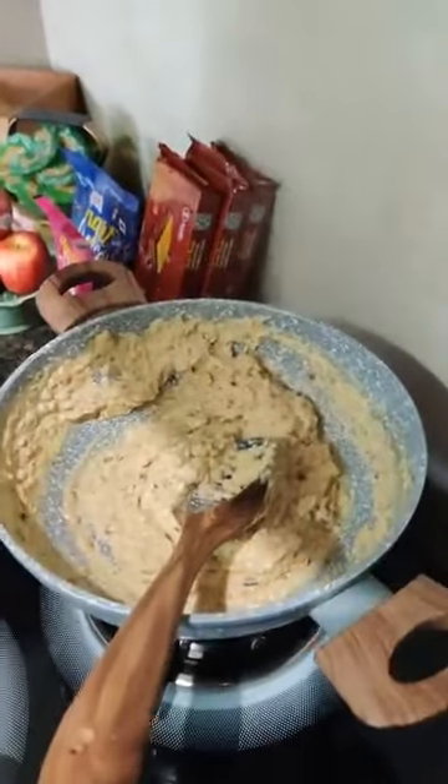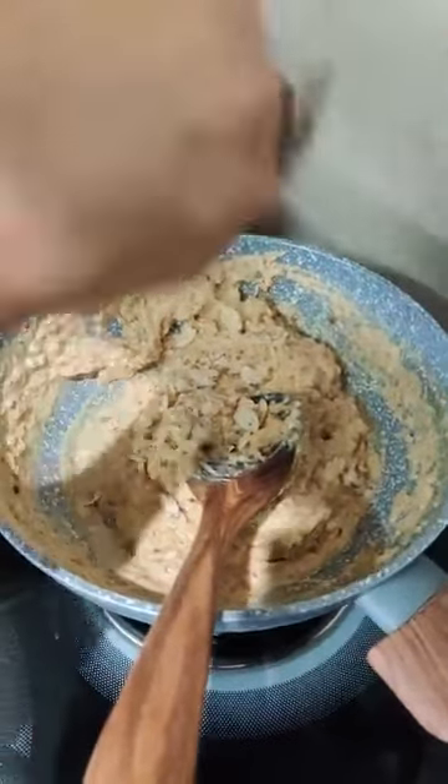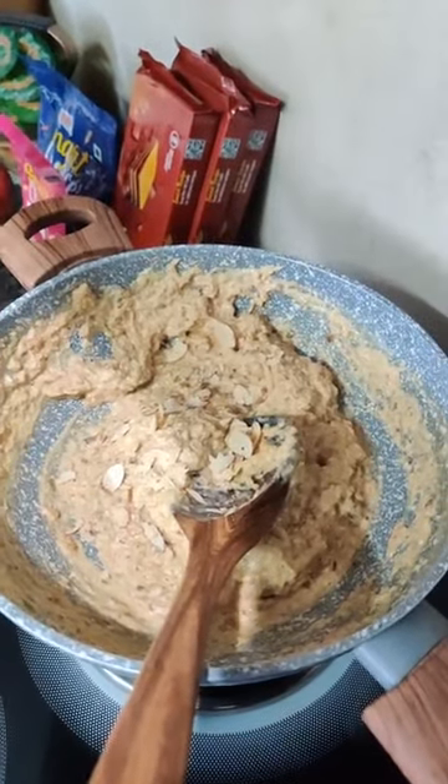Now it's time to add the almonds. If you prefer, you can also add them while garnishing at the end.